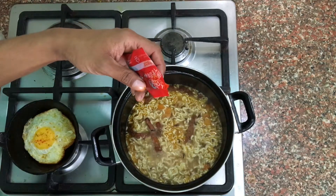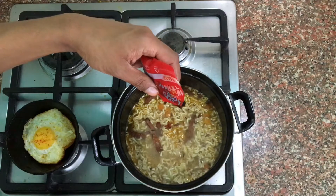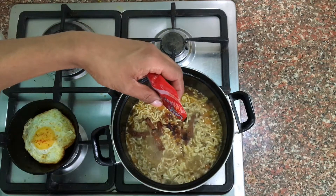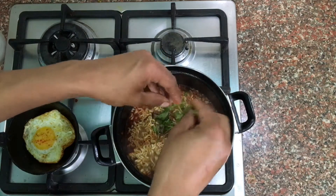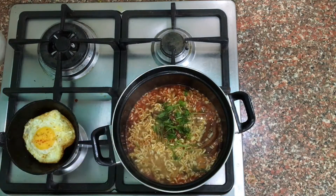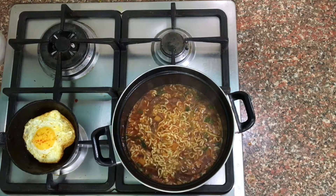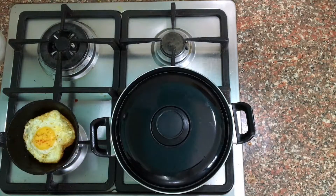And finally, here is the moment that everybody — even me — has been waiting for. I'm going to put some... holy shit. Put some dhaniyas, and I am going to let it cook for 3 to 5 minutes.